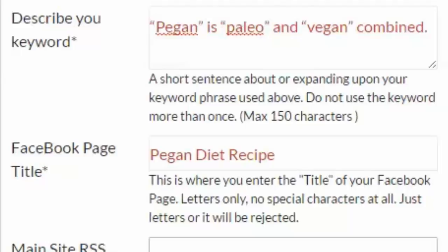If the name you provide is unavailable, the software will add two random characters to generate the Facebook web address. For the Facebook page title, I usually enter the main keyword phrase as well.